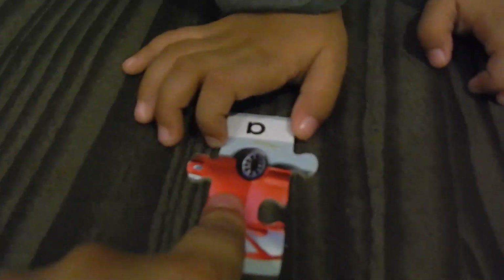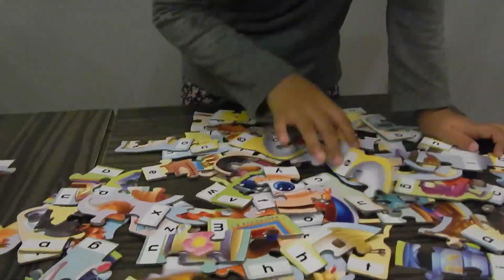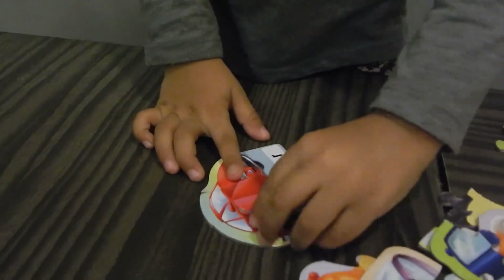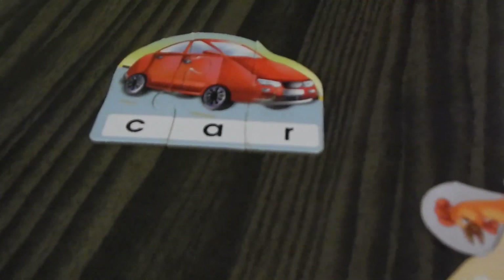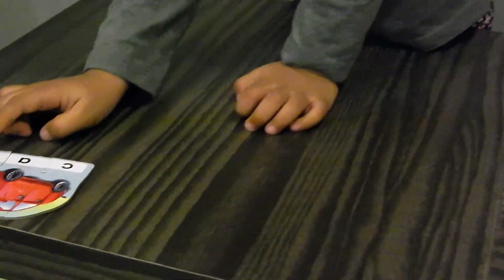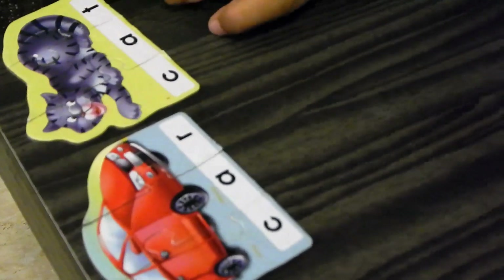Now let's keep it here. Okay, so we are going to make CAR now. We found the middle piece — I think I need to find the first one and the last one. Car and C-A-T, cat. Okay, so we already made the CAR and the CAT. Which is the next one you're going to make? Let's make a RAT! Okay, we're going to make R-A-T — rat! Wow, well done!